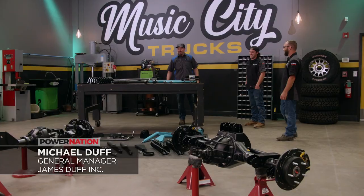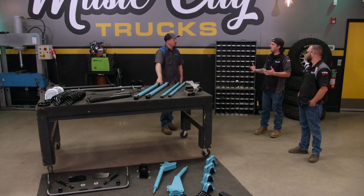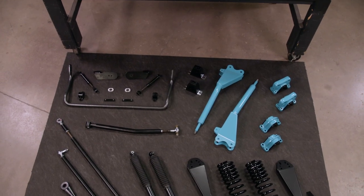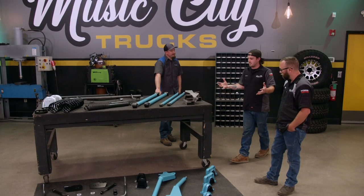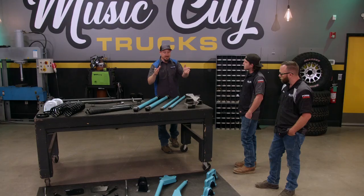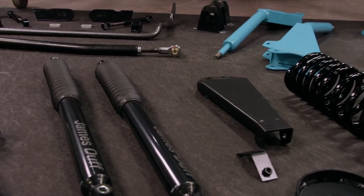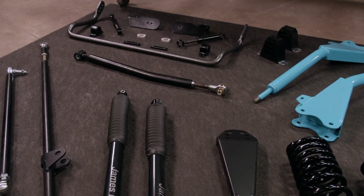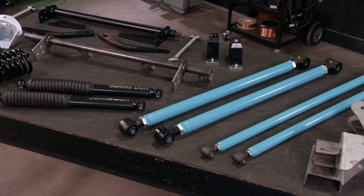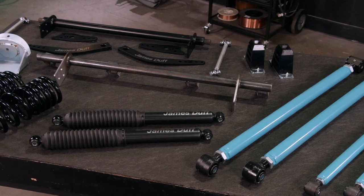Look at the mess you guys made here — it's a good thing I showed up! When looking for a suspension, we wanted something that would go fast, go slow, and go anywhere, because it is a Beach Cruiser Bronco. This is the Dual Sport Monster suspension system from James Duff — it's the high-performance package for a 2½-inch lift for an early Bronco. The front consists of T-Rex arms, coil springs, shock towers, high-performance shocks, an adjustable track bar, Heim steer system, and a front sway bar. For the rear, you've got a dual-triangulated 4-link, high-performance shocks, coil springs, upper and lower shock mounts, coil buckets, and a universal sway bar system.